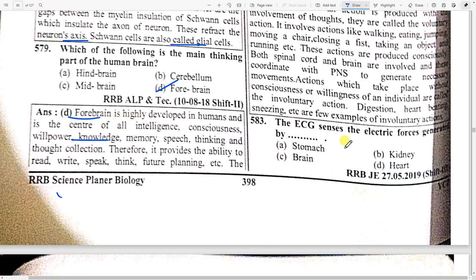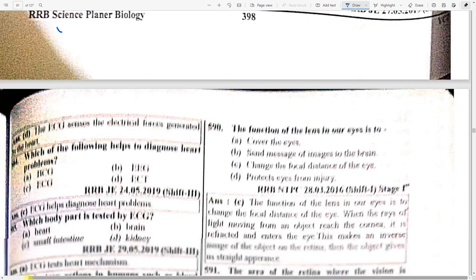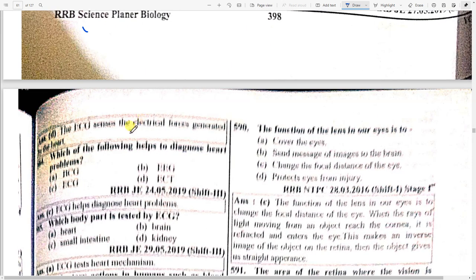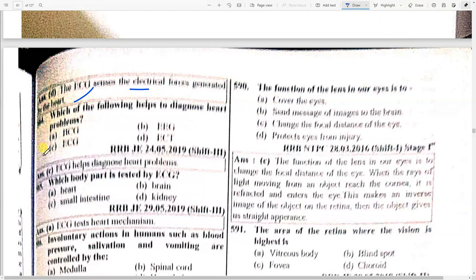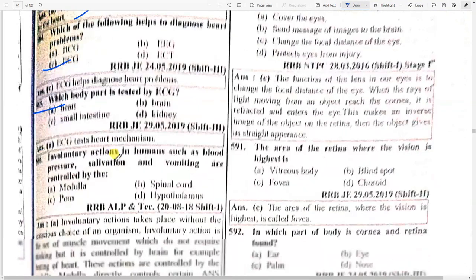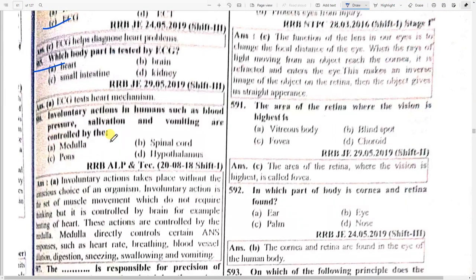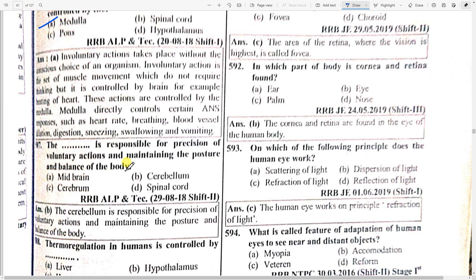Which body part is studied by ECG? Option A — heart. Involuntary actions in the human body such as blood pressure, salivation, and vomiting are controlled by option A — medulla.